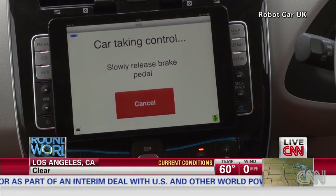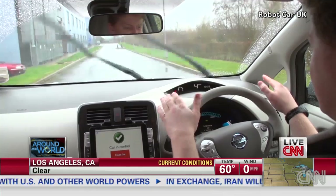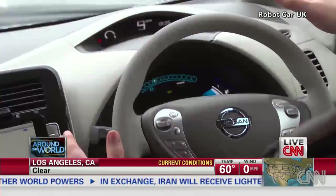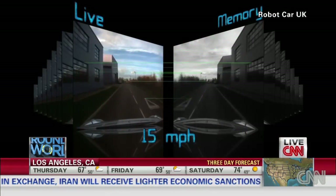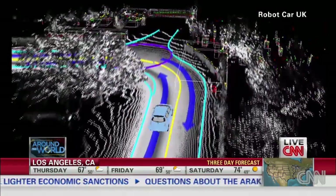What about real cars with no drivers? Nissan and the University of Oxford already are testing actual driverless electric cars. To allay worries about safety, they've released video showing how cameras and sensors are used to stop the car.